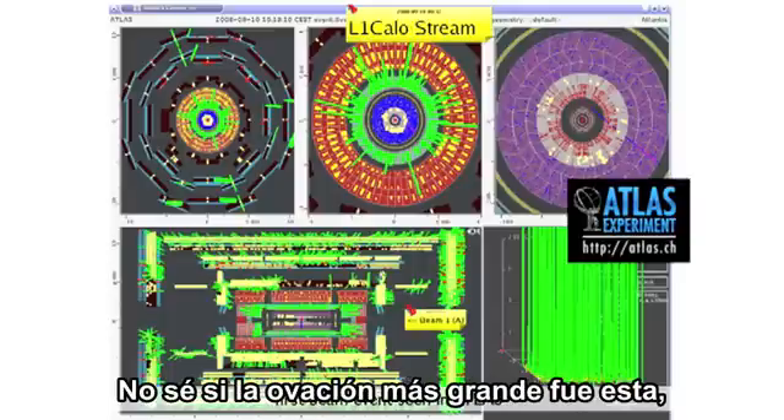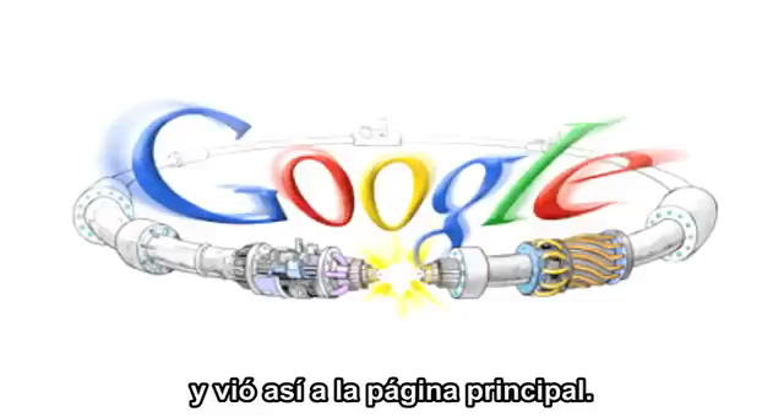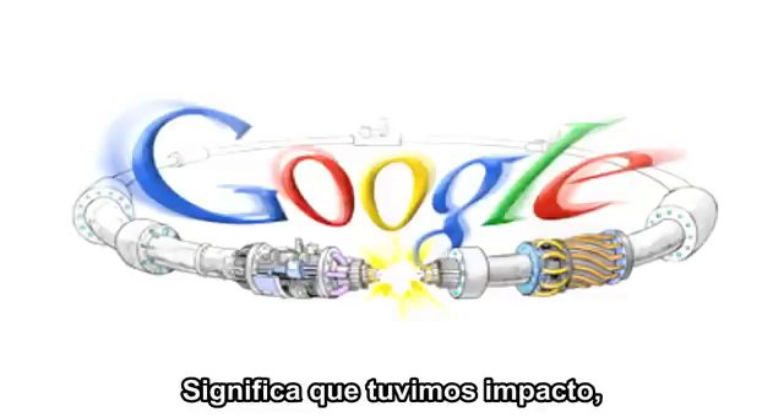I don't know whether this got the biggest cheer, or when someone went onto Google and saw the front page — it was like that. It means we made cultural impact as well as scientific impact.